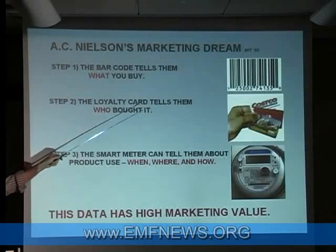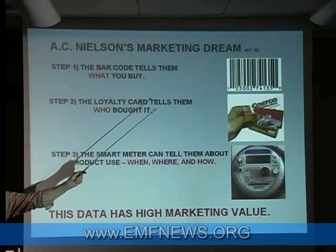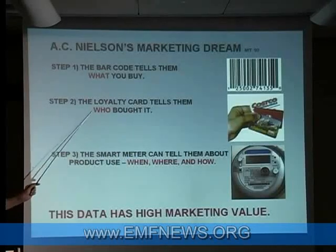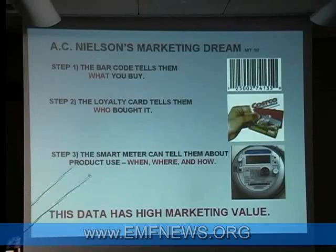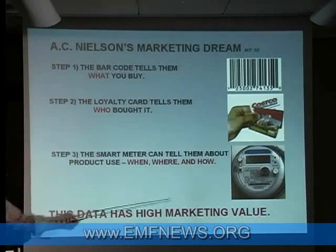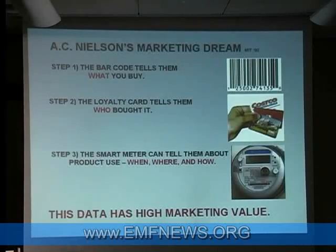A.C. Nielsen collaborated with MIT in 1992 and they said, barcodes are great — that tells us what you buy. Customer cards are great — they tell us who bought the stuff. But what they also said was, what is missing in our marketing strategy is when, where, and how usage. They were presenting this to MIT saying, this is a problem: we do not know when, where, and how our products are being bought and how they're being used. If the smart meter supplies this information, I assert that this has an extraordinary amount of marketing value. This isn't a trivial bit of information that we can discount. There are people with a lot of money who want to know this.